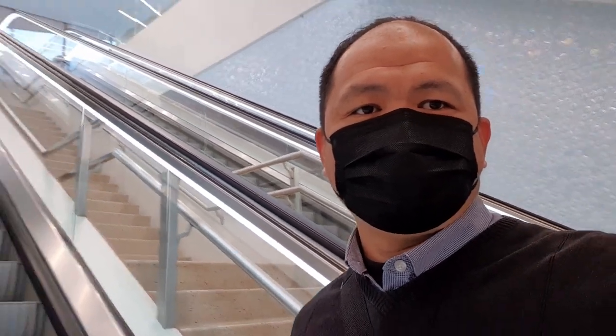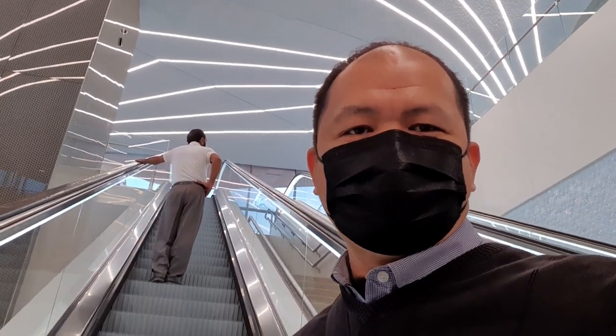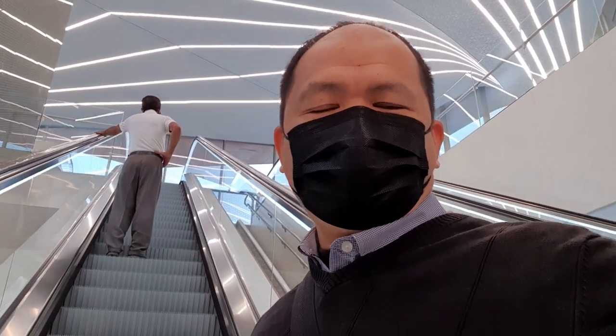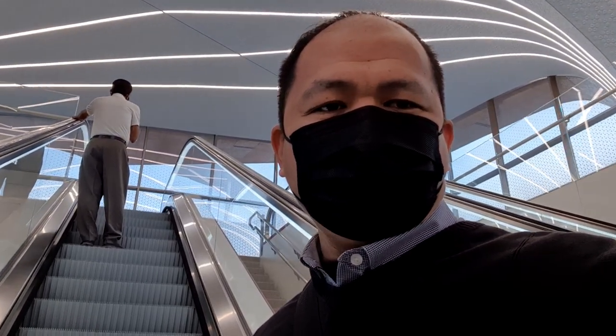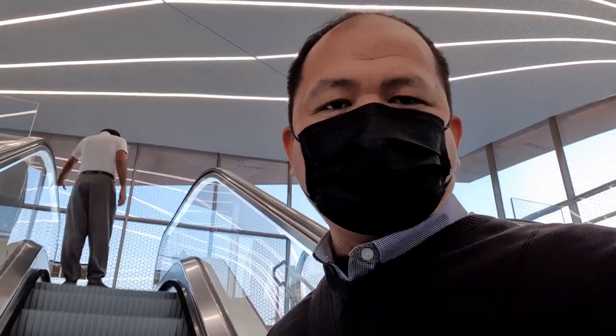I've now reached the Alcazar station. This is the station with the park and ride facility — public transportation at its best. This is the Qatar Metro, Doha Rail, Doha Metro, operated by Qatar Rail. The cost of the ride is three riyals, which in pesos is about 39 pesos.